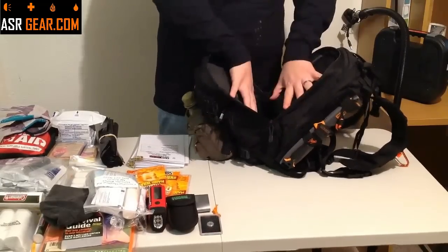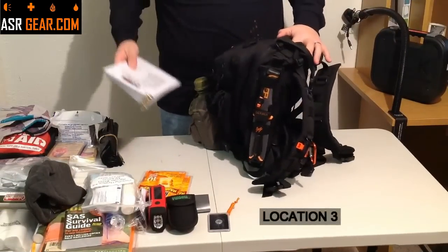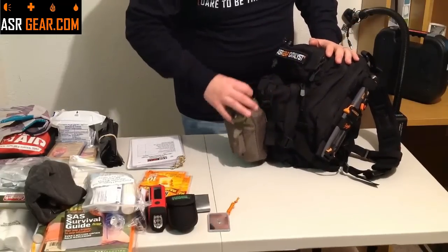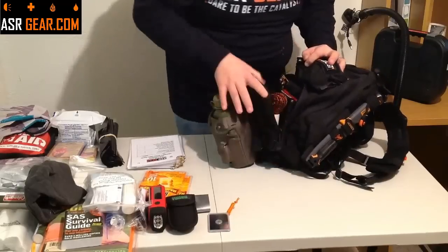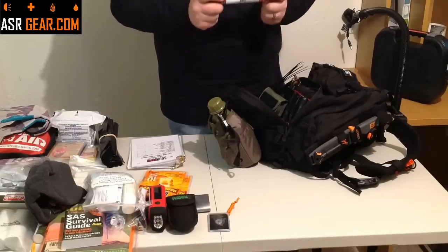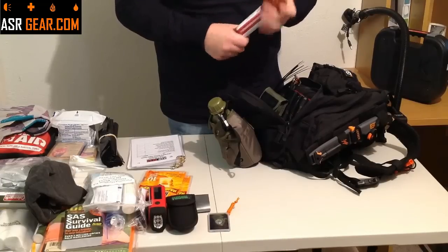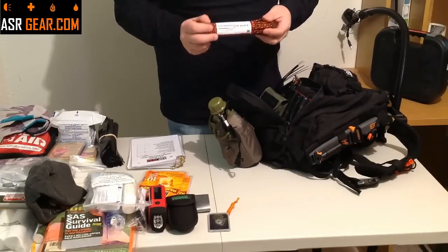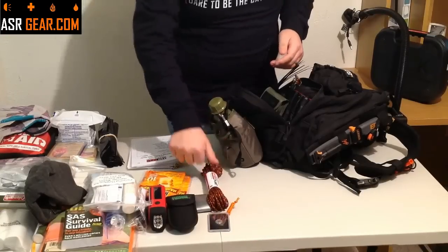We go on to location number three — that is the bottom here, the pouch that the canteen is attached to. Let's go ahead and peel that open. You have actual seven-strand 550 paracord — this is the real stuff. It's not OD green, it's not tan, it's ASRgear.com colors — orange and black. Kind of flashy, but very good stuff. Seven-strand paracord — you're going to get 50 feet of that.